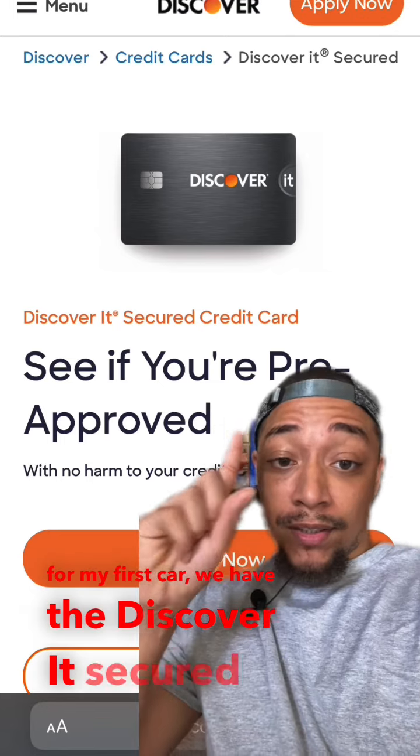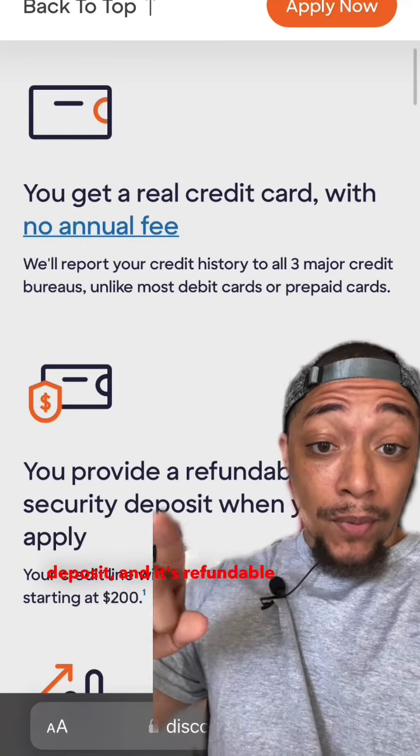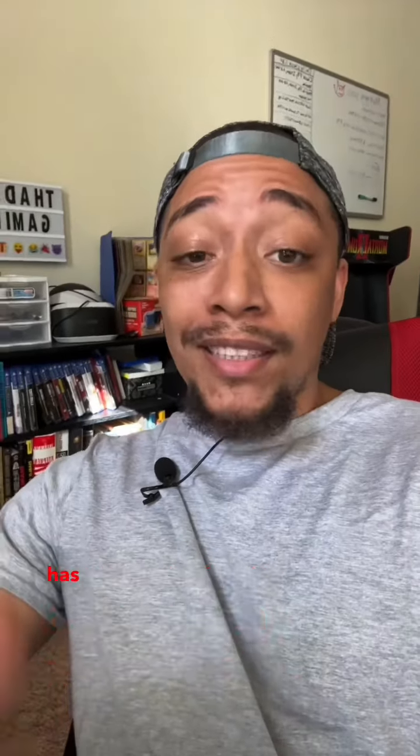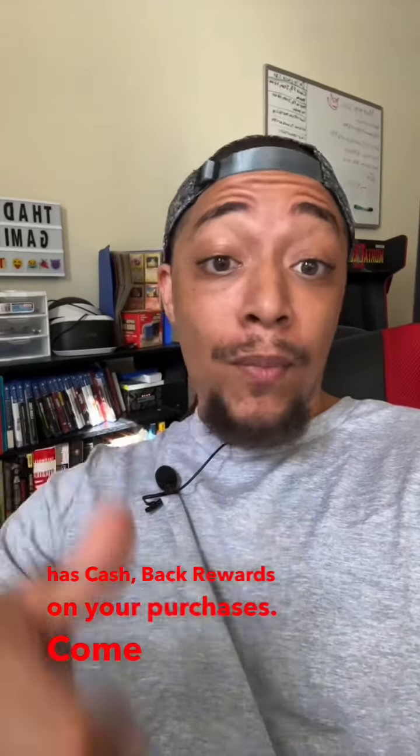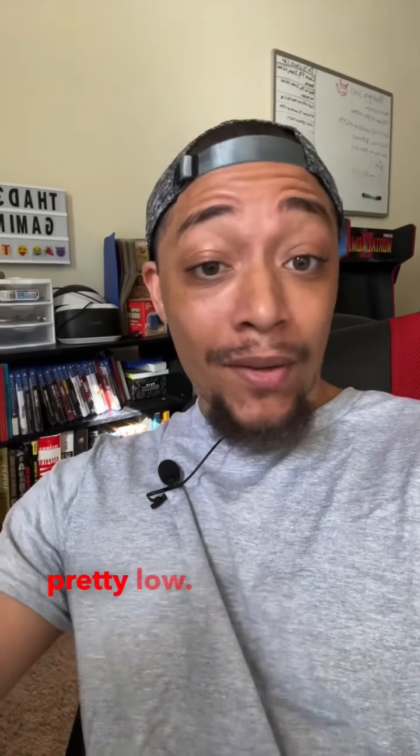For my first card, we have the Discover It Secured Credit Card. With this card, all you need is a $200 deposit, and it's refundable after seven months. This card also has cash back rewards on your purchases, comes with no annual fee, and has a 25% APR, which is actually pretty low if you have bad credit.